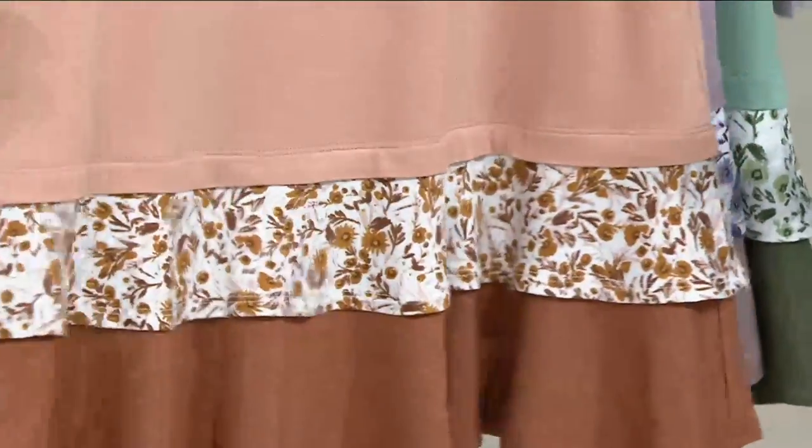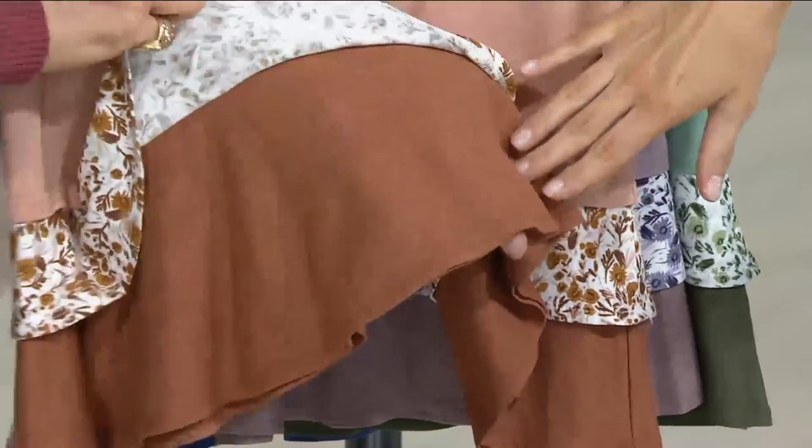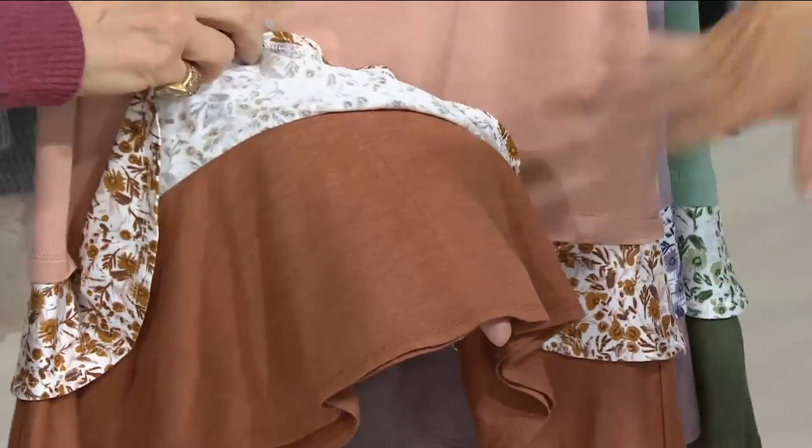It's under $50 right now, and it goes back up to $56 at the end of the day. It is one of the cutest, the sweetest. Let me go through the colors so you know what to order.